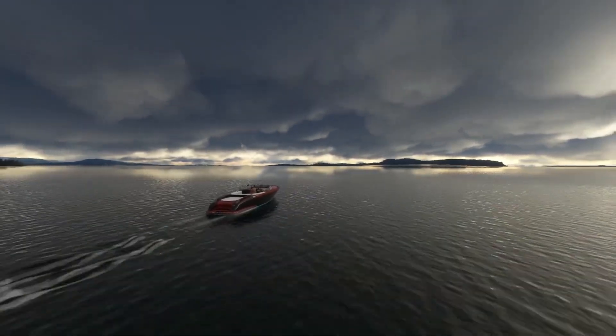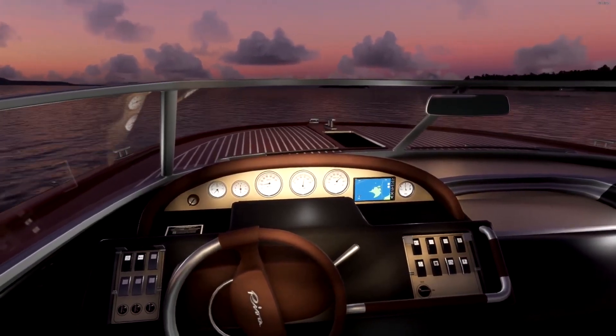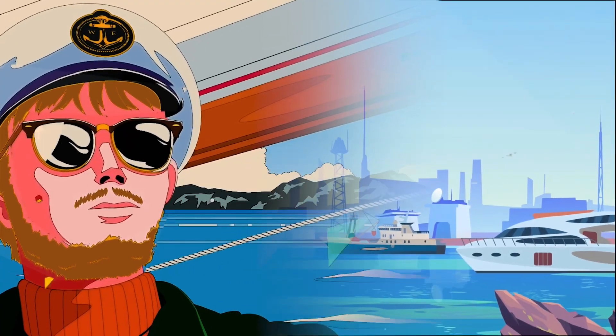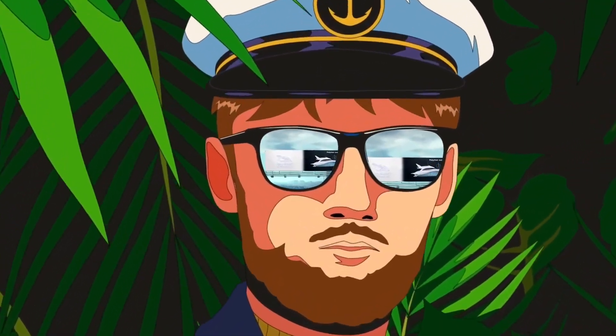In a world where the ocean's vastness echoes the feeling of mediocrity, meet Dave, a melancholic boat owner whose life at sea has lost its spark. But what if the tides could turn?